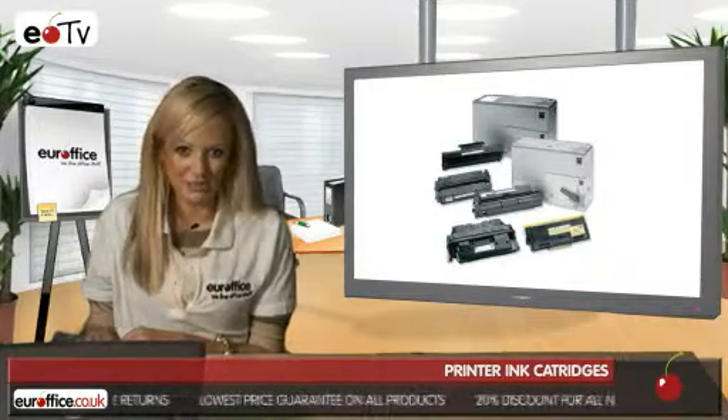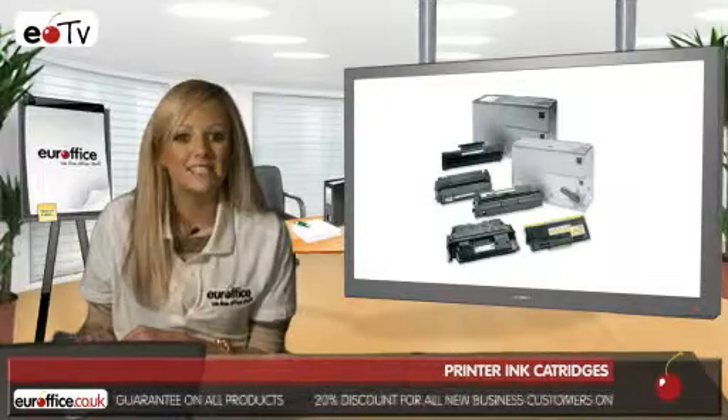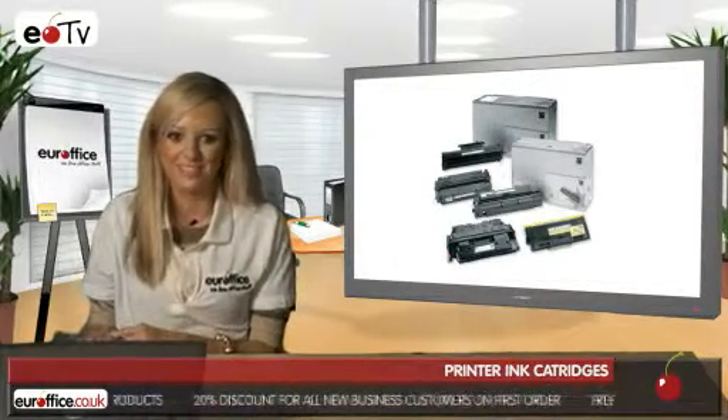Well, here at EuroOffice, we provide the highest quality branded printer ink cartridges at unbeatable prices, giving you the best of both worlds.